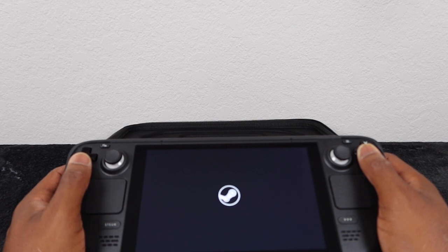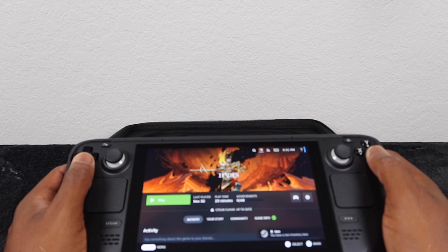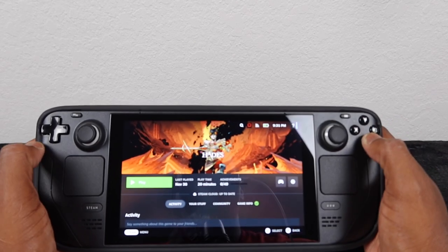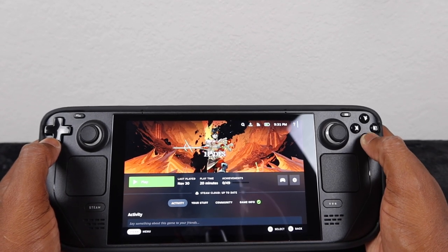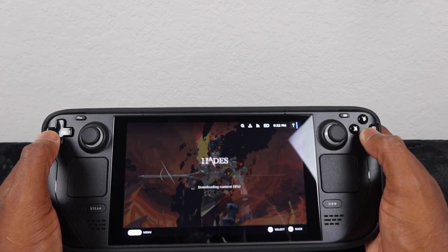The stuff that I don't like — the size of this has a little bit of size on it. As you can see, I'm about to play Hades. The screen looks very good at 800p — nothing wrong with that. I always play the Steam Deck version of it.